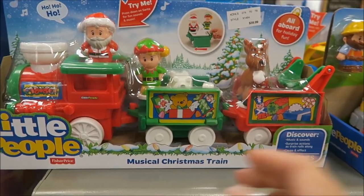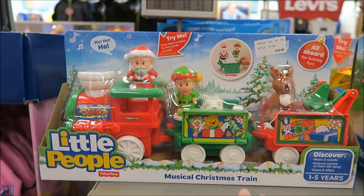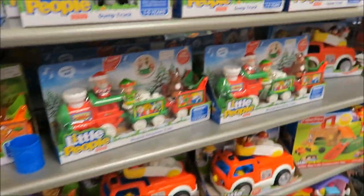They have this little people set that's really cute. I'm not going to get it because it's $30, but it is really cute.